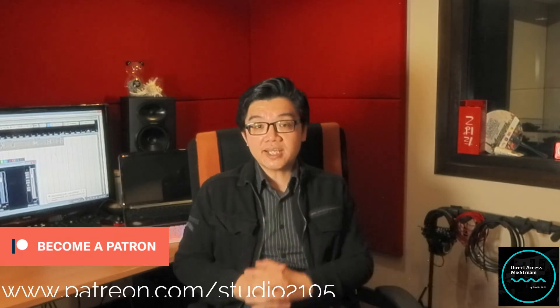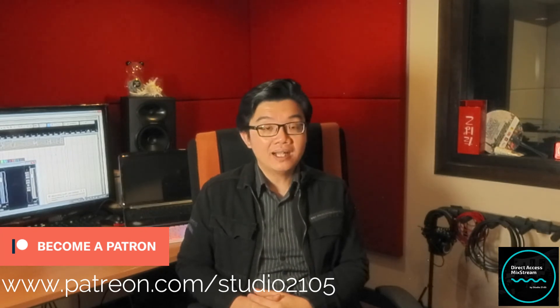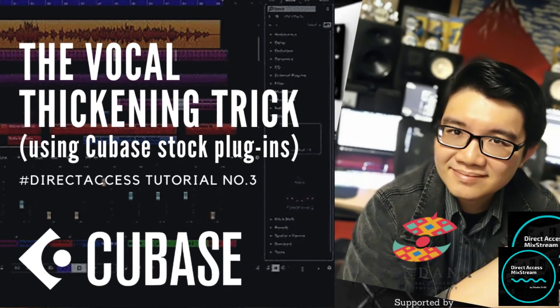If you have any questions for next week or any further videos, or if you have feedback, just leave them down in the comment section below — I would always love to hear from you. As usual, a very big thank you for watching. If you found this video useful and informative, do leave a like, do share this with your friends, and do click on the subscribe button and the notification bell. Consider signing up to become a patron at www.patreon.com/studio2105 — that really helps the channel out. Do check out the rest of my videos — I've just recently released another tutorial video this week describing the vocal thickening trick.